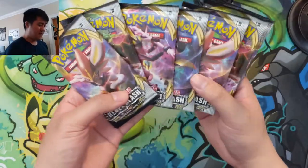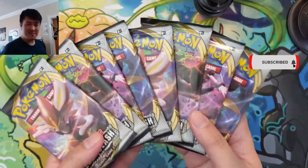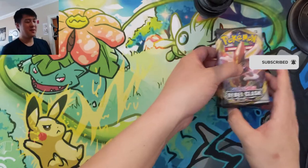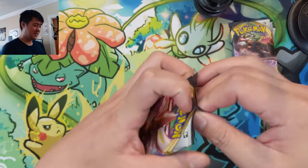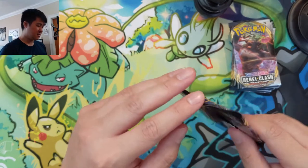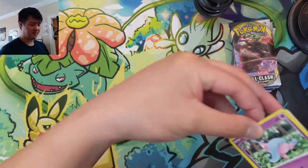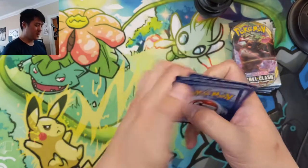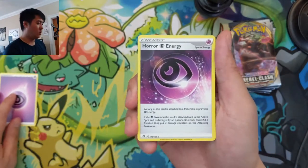Alright, so I feel like the bar is pretty low to be honest — this opening could be better than our other entire booster box, so I have high hopes. Let's go for a Boss's Orders, maybe a Dragapult even. Oh wow, that opened really easily. Almost — we'll say that was suspiciously easy to open. Obviously it was sealed, so don't think there's anything suspicious or tampering going on, but that opened up way too easily.